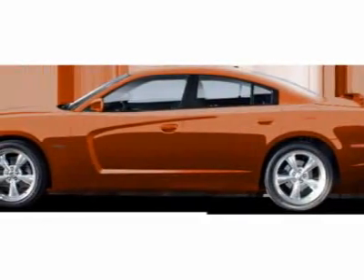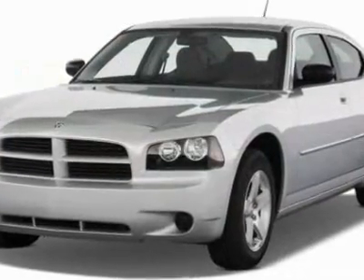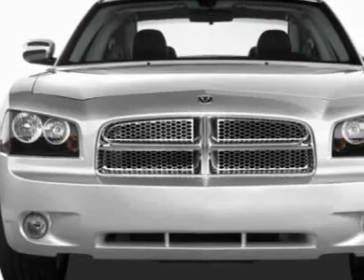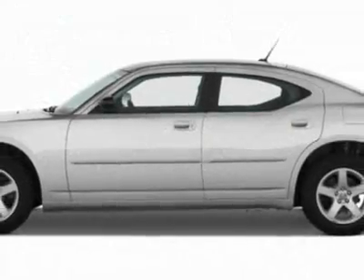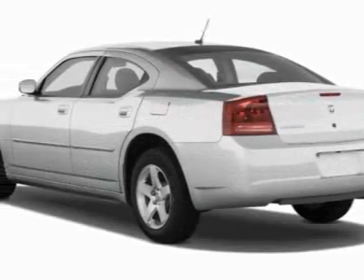Take a look at this new 2011 Dodge Charger. For your protection, this vehicle has a full factory warranty. This vehicle gets 18 miles per gallon in the city and 27 on the highway. This Charger boasts a 3.6 liter engine and has an automatic transmission.